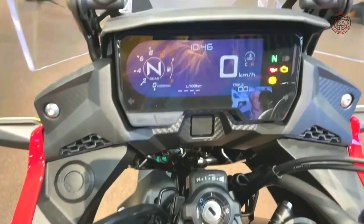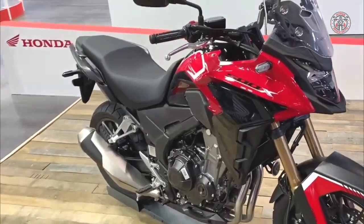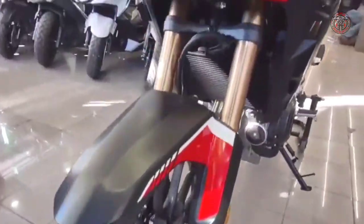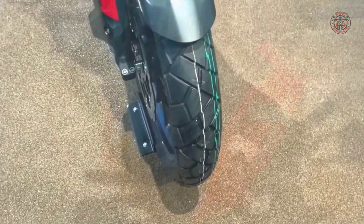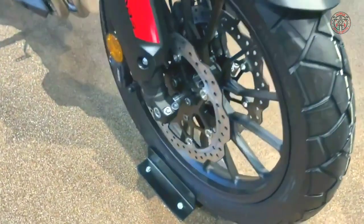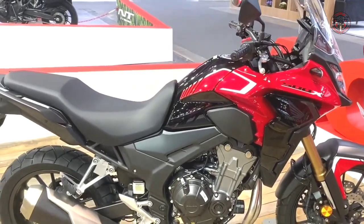The 2022 model comes with a brand new Showa inverted SFFBP fork, which gives the front suspension a major upgrade and allows it to handle noticeably better than earlier versions. You also get dual front disc brakes and a new swingarm, making this already versatile bike an even more responsive ride.